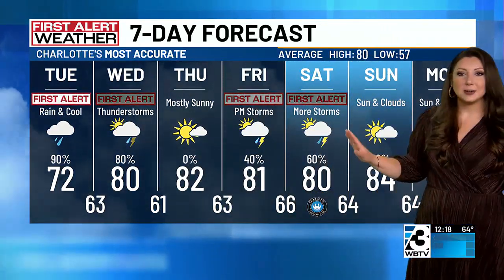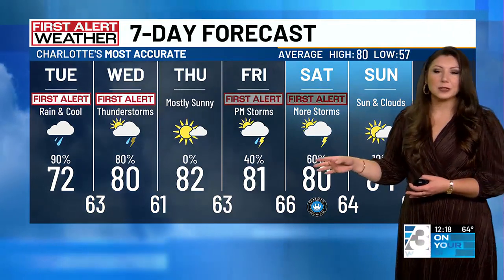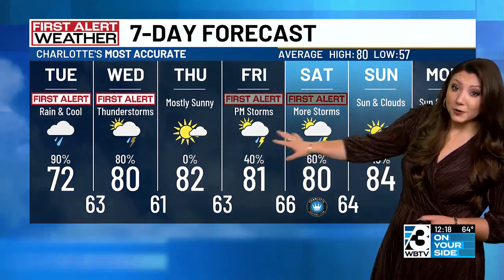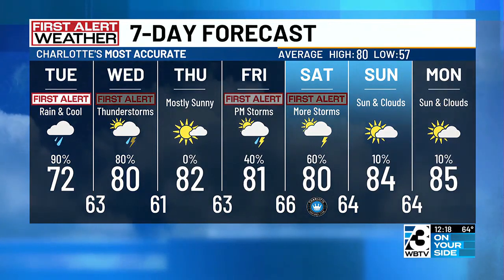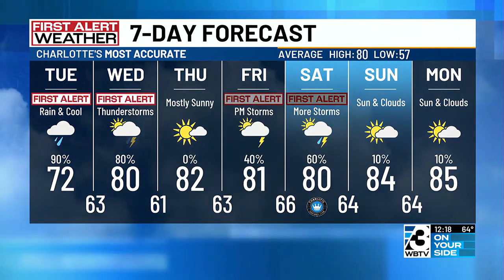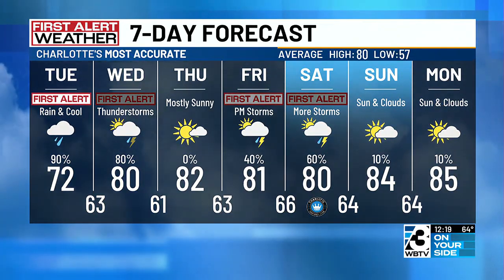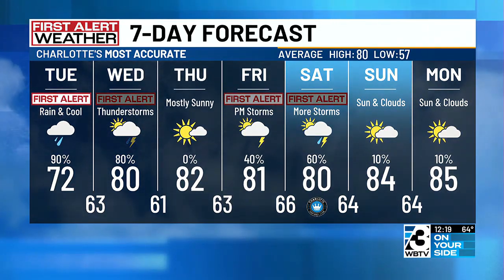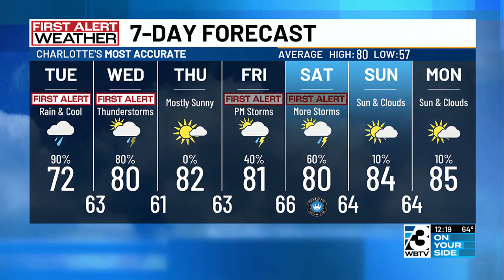Thursday — if you just had one day to get outside, if you've got some outdoor plans and you don't have to worry about rain, Thursday is your day. Because Friday and Saturday, we've got First Alerts back in place, and I'm watching Sunday closely. As I look at the latest data coming in this afternoon, check back in at 4 — we may increase those rain chances as well. We'll keep an eye on that forecast over the course of the next few days.